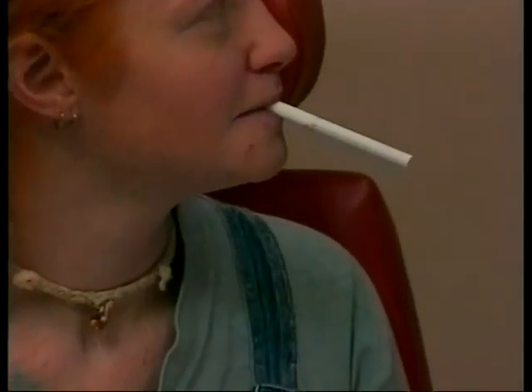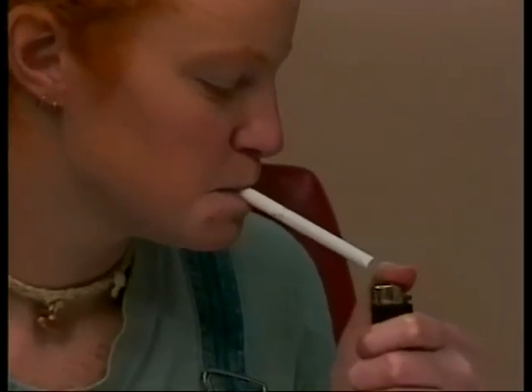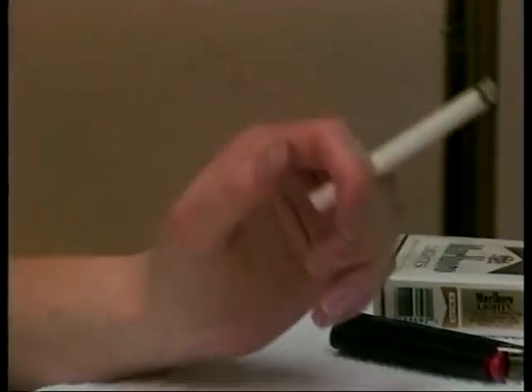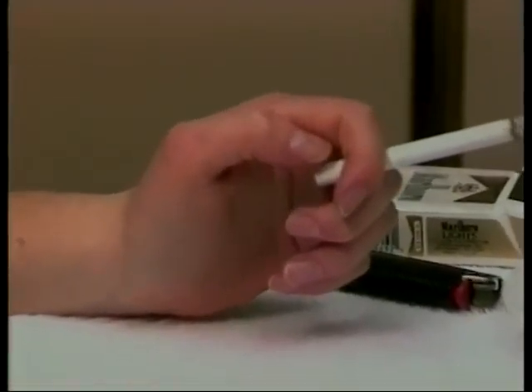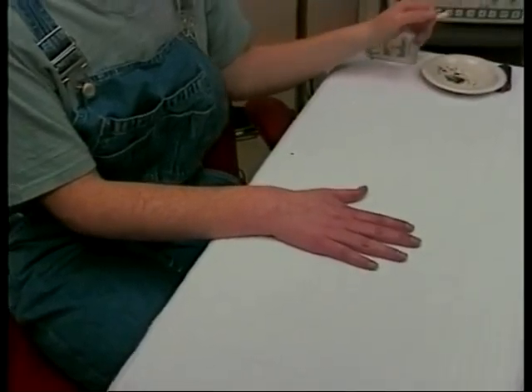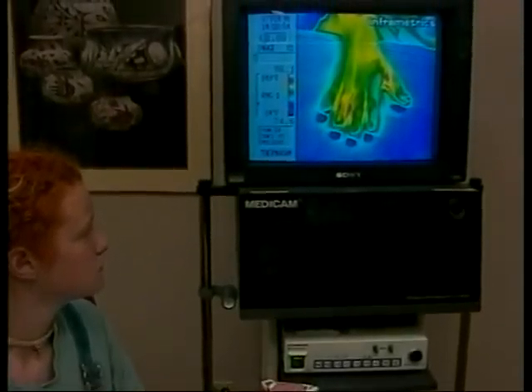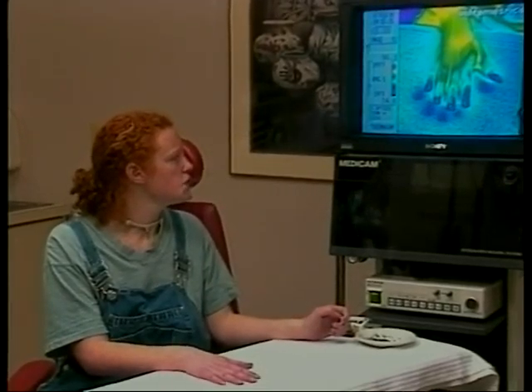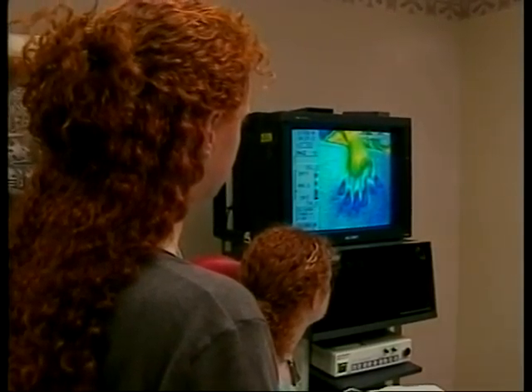Then Becca got a chance to see how smoking just one cigarette affects her body. That will cause the skin temperature to drop. With each drag, the nicotine in the cigarette begins to constrict Becca's circulation. Infrared pictures of her hand show the changes instantly. You can see the blueness occurring up in her index finger now. The temperature drop is quite significant already.